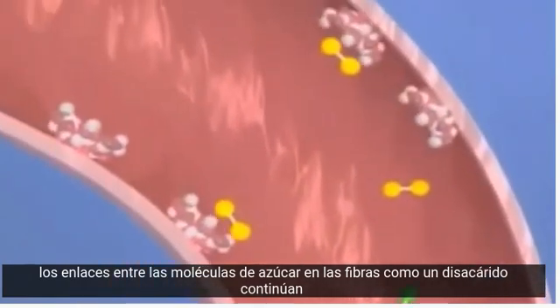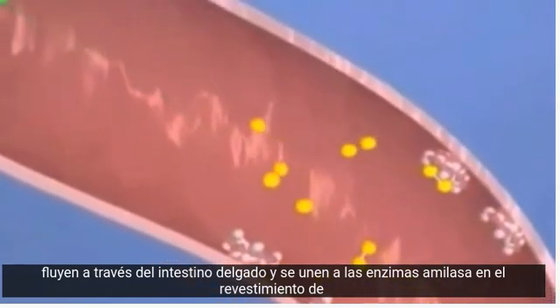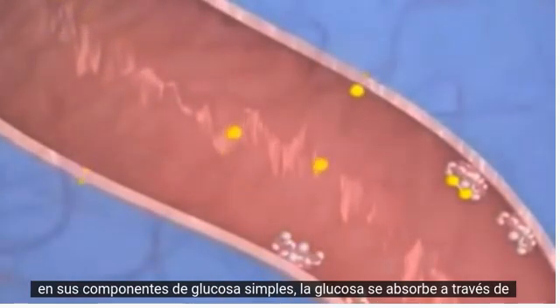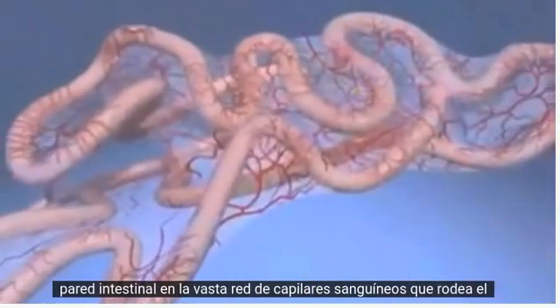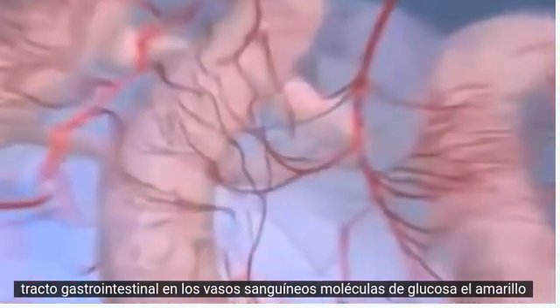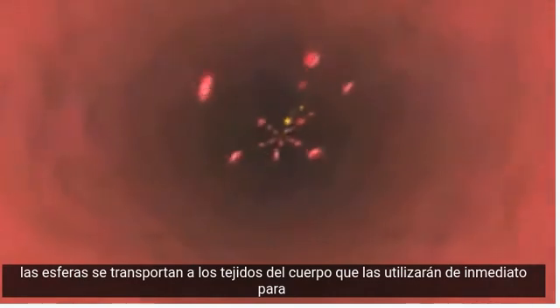As the disaccharides continue flowing through the small intestine, they bind to amylase enzymes in the lining of the intestine. These enzymes catalyze the reactions to break the disaccharides into their simple glucose components. Glucose is then absorbed through the intestinal wall into the vast blood capillary network that surrounds the gastrointestinal tract, and glucose molecules — the yellow spheres — are transported to body tissues to be utilized immediately for energy or stored for later use.